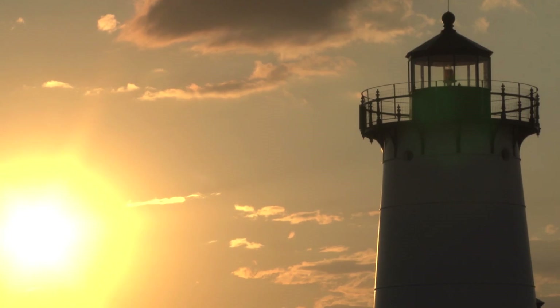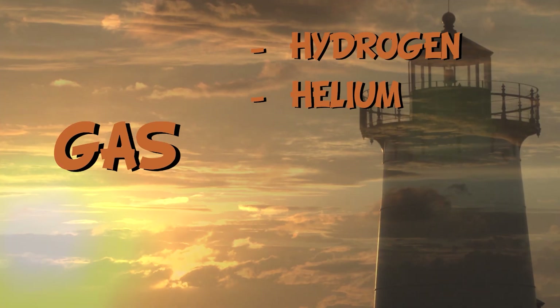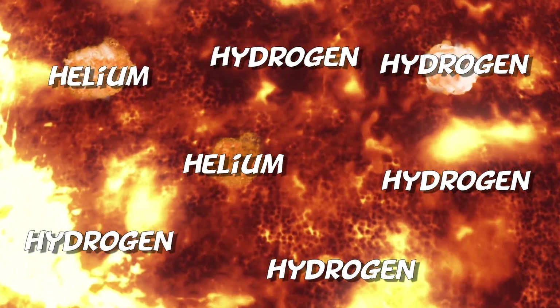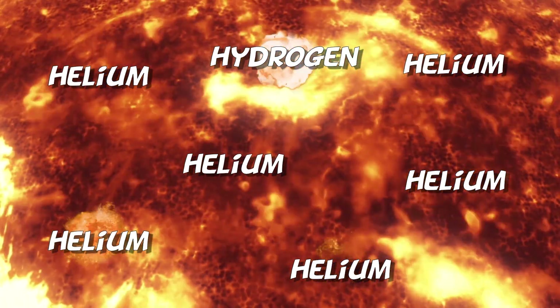The Sun is composed of gas. The majority of this gas is hydrogen and helium, though there is also some carbon, nitrogen and oxygen. It shines so brightly and transmits so much energy because in its interior there are atomic reactions which turn the hydrogen into helium.